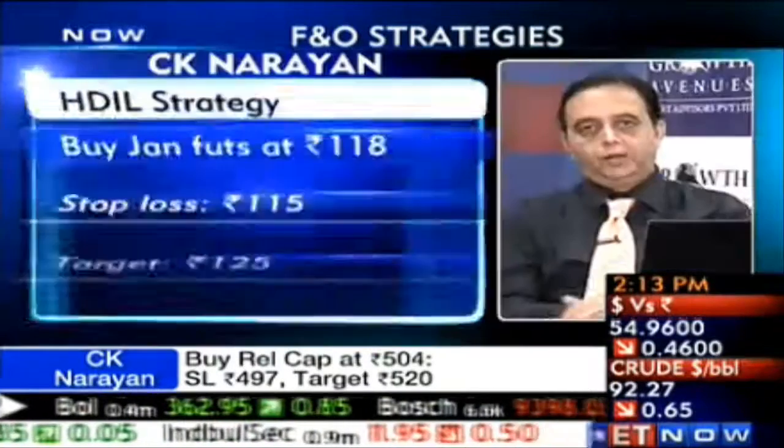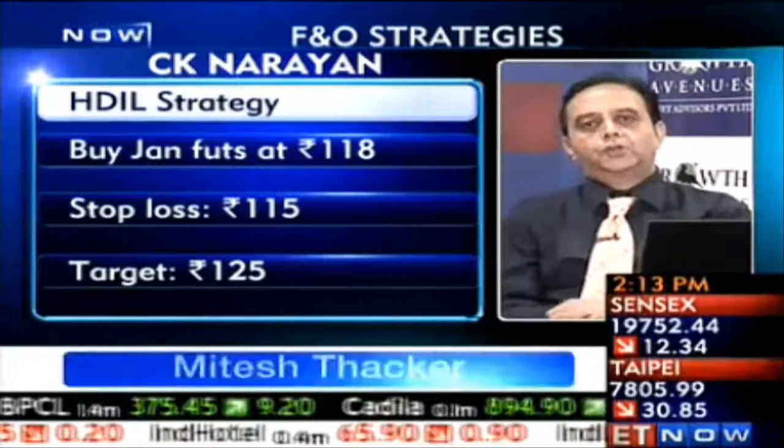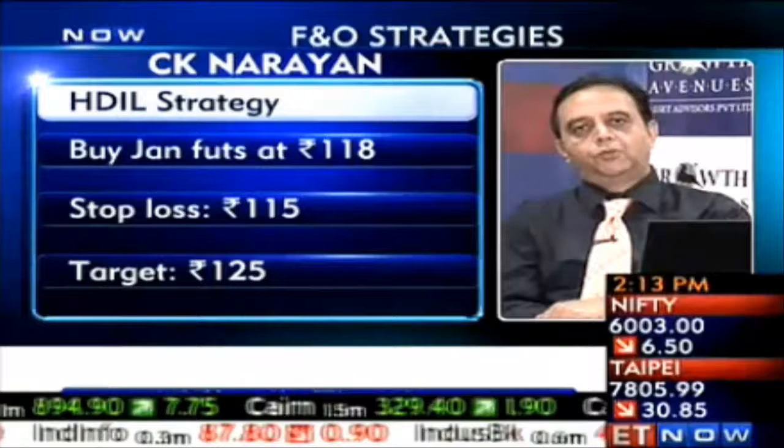Adding one more real estate stock to the list — HDIL at about 118 to 118.5. This is to be added with a stock at about 114, looking for an immediate target at 125.